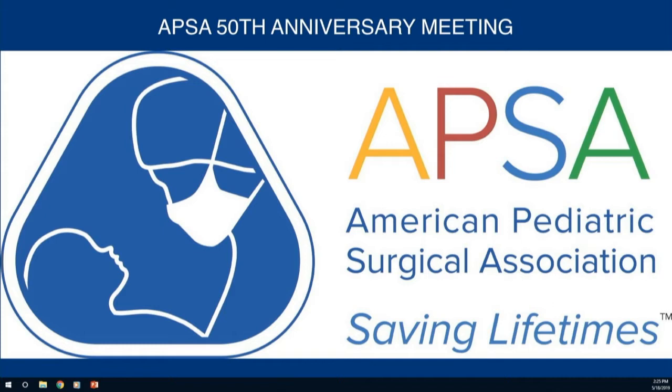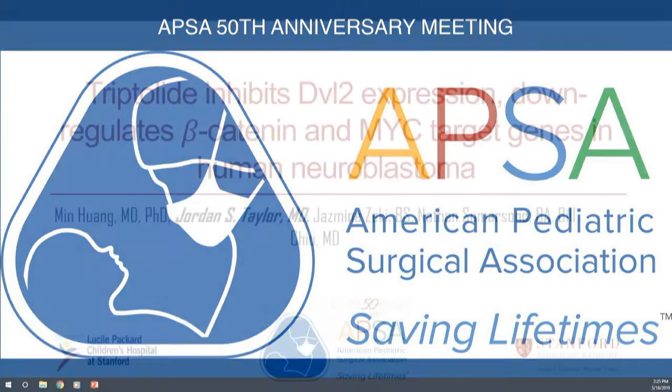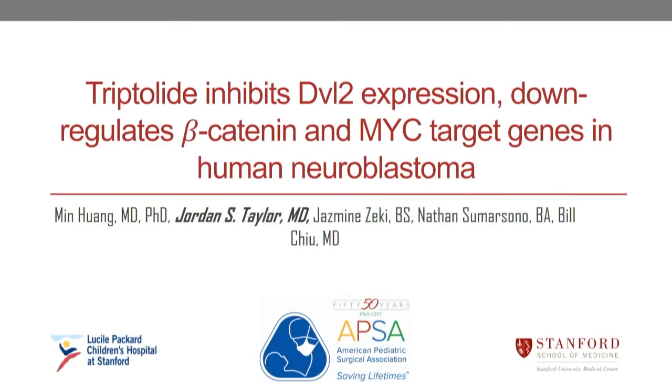Following the tribute video, the session thanked Dr. Norman for the nicely done tribute. The next abstract is titled 'Tryptolide Inhibits DVL2 Expression and Downregulates Beta-Catenin and MYC Target Genes in Human Neuroblastoma,' presented by Dr. Jordan Taylor from Stanford.